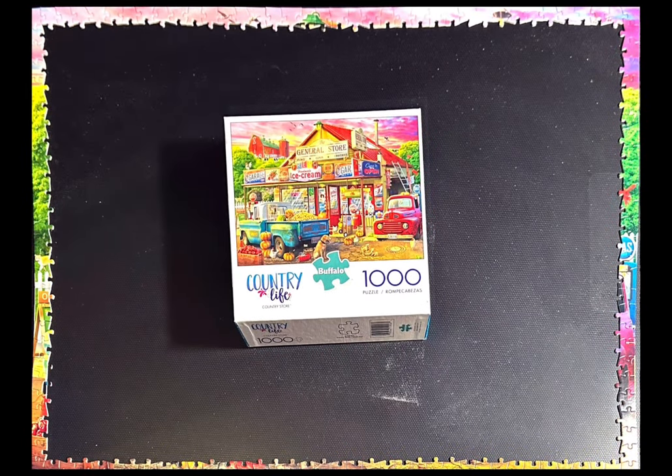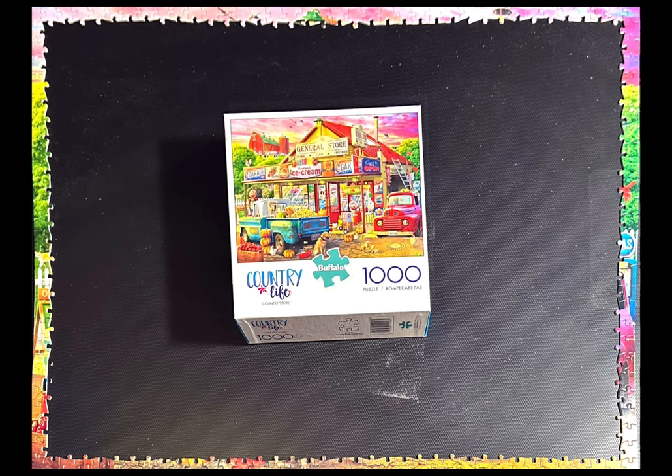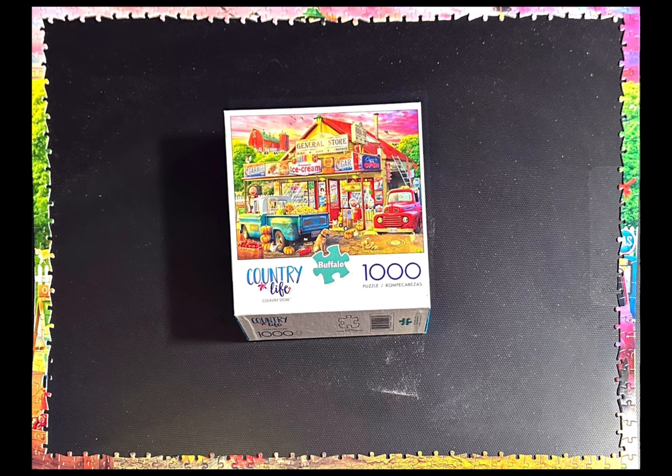Hello and welcome back to my channel. Today's video is a slideshow of Country Store, from the Country Life line that Buffalo Games has for their jigsaw puzzles.